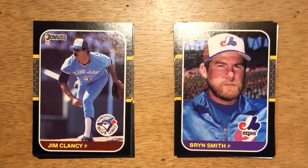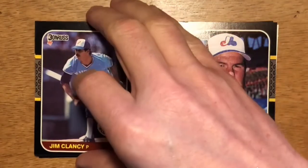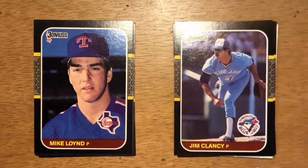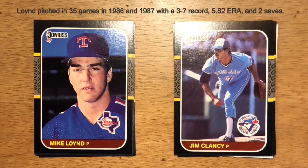Next up is Jim Clancy. He came up with the Blue Jays and spent almost his entire career there — at the very end he went to the Astros. Like Bryn Smith, he was a third or fourth guy in your rotation. Next up is Mike Loynd, who spent time on the 1984 USA Olympics team. He didn't have too much success in the big leagues and bounced around a little bit.